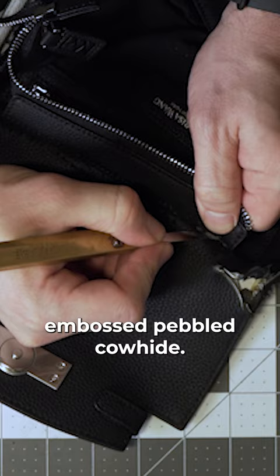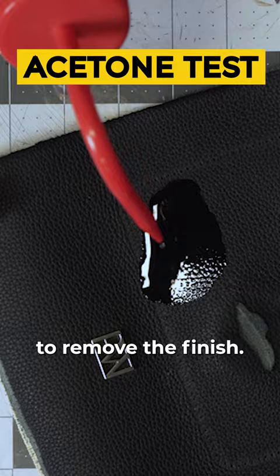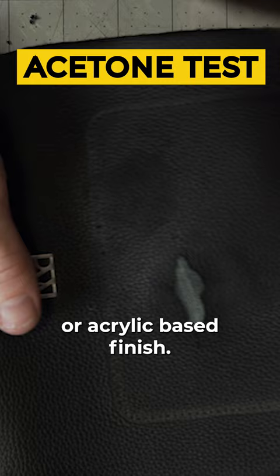We applied acetone to the leather to remove the finish — we can remove the pigmented top layer. It's definitely a pigmented finish, but not super heavy. It's a polyurethane or acrylic-based finish.